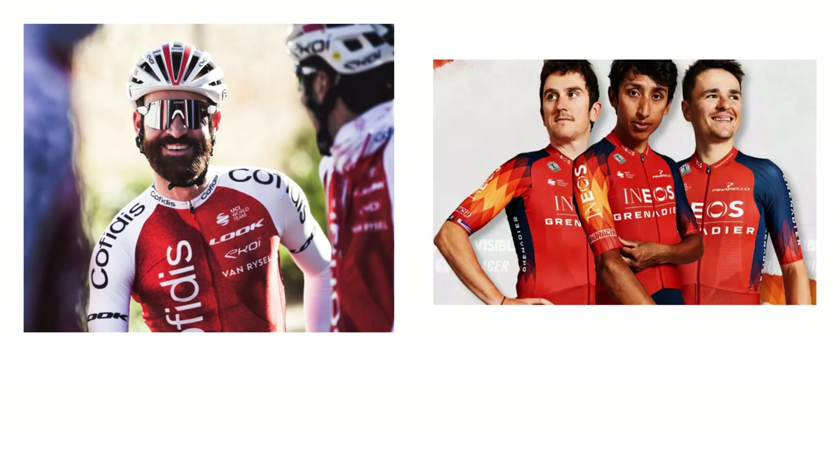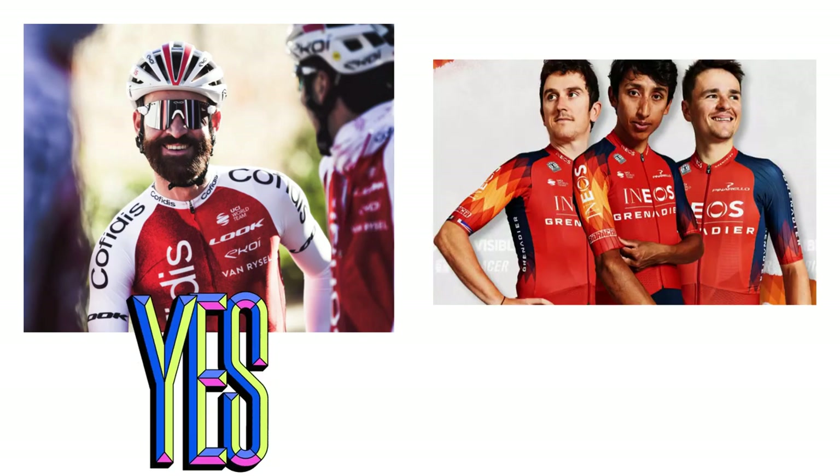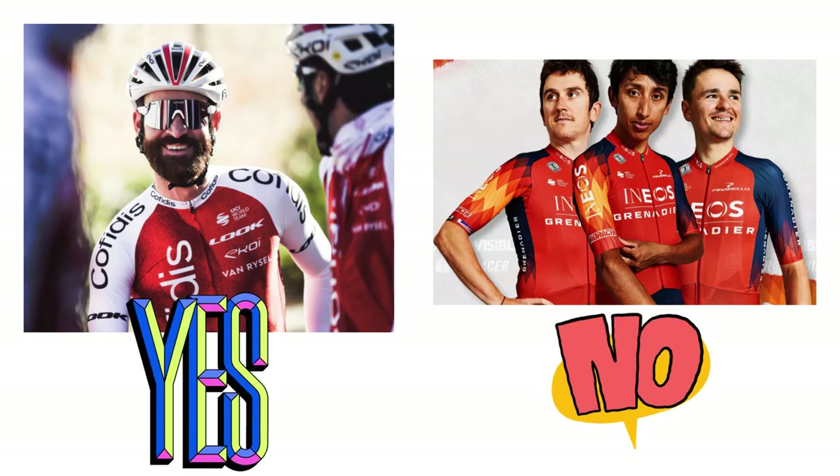That's all — a few teams have not yet released their designs. So far Cofidis is the best and Ineos is the worst. Let me know what you think in the comments below. Thanks for watching.